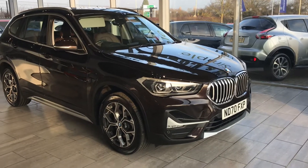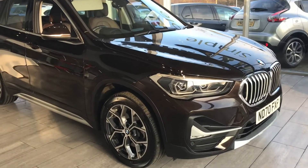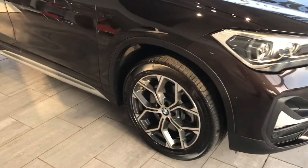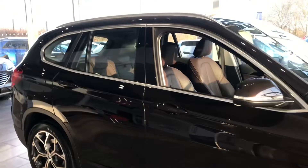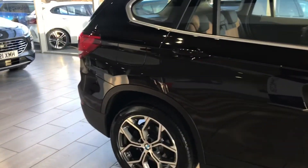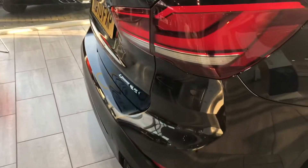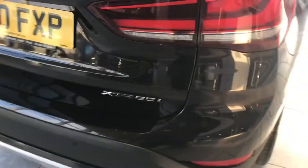Let's have a look at this car — it really has got everything you want. You've got front parking sensors, lovely perfect alloy wheels all the way around, and on the rear you've got rear parking sensors, which really does make this vehicle very simple and easy to park.